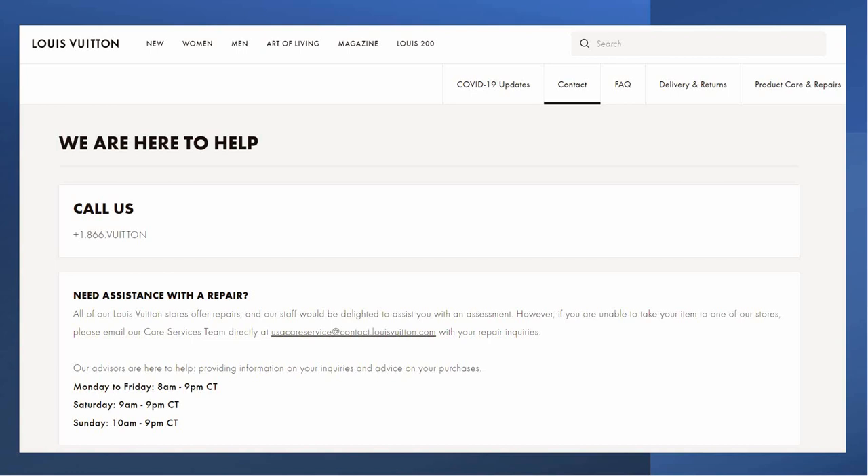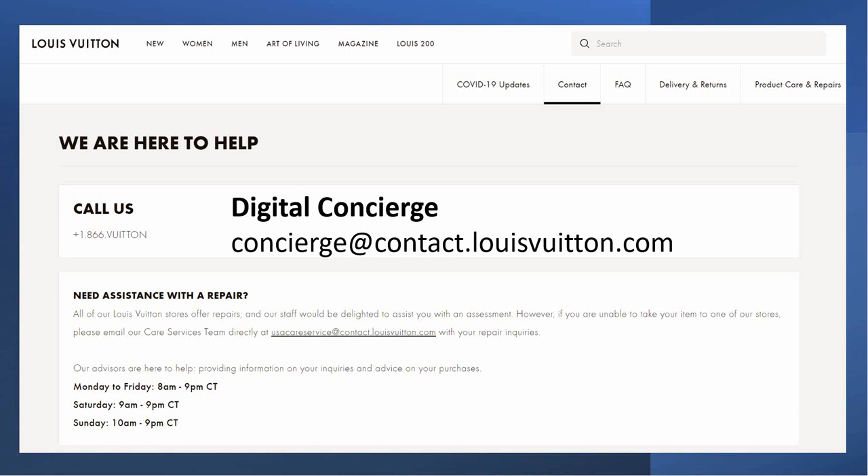Hey guys, I'm back again with my second video on tips and tricks on how to find rare, hard-to-get items at Louis Vuitton. Right now you're looking at one of the pages on Louis Vuitton for 'Contact Us.' Here is the call list number: 1-866-VUITTON. They also have an email address if you need repairs, but there is something on this page that is missing. Louis Vuitton does not advertise this email I'm about to give you, but this email is super useful if you want to find items that are hard to get. It's the digital concierge: concierge@contact.louisvuitton.com. This is something that is kind of under the radar — a lot of people don't talk about it.